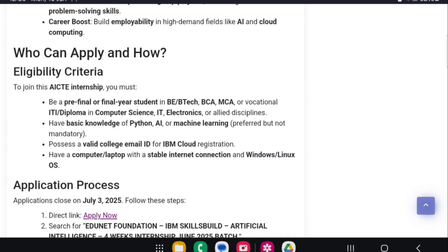Eligibility criteria: BE pre-final or final year students — that means third year or fourth year — are eligible. Accepted degrees include BE, BTech, MBC, MCR, vocational IT diploma in Computer Science, IT, Electronics, or other disciplines. You should have basic knowledge of Python and AI or machine learning. A college email ID is required for IBM Cloud access.